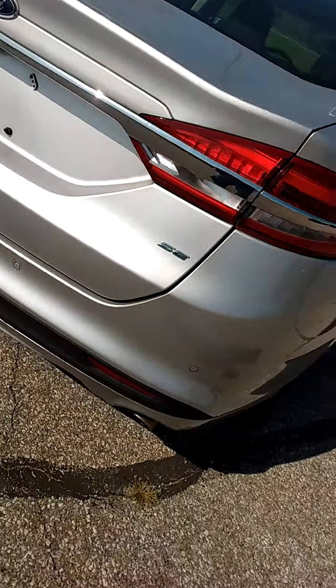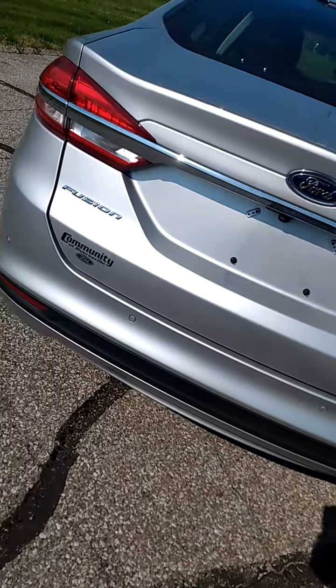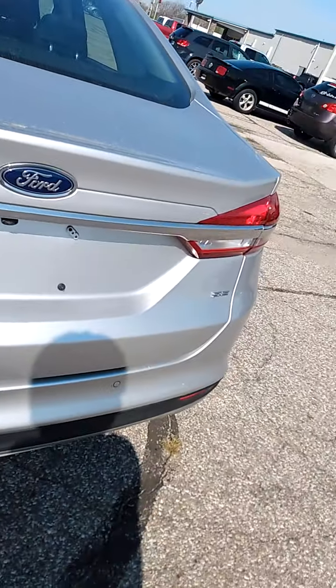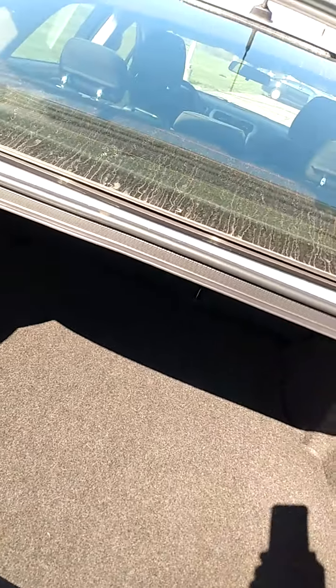Even the wheels are in great shape — no curb rash. Sometimes people get too close to the curb and you get curb rash on the wheels, but not here. Here's the back of the car — notice there's no damage to the bumper or the trunk lid. Opening the trunk, these do have a great amount of room inside. The carpet's in excellent shape, and the interior is in excellent shape.